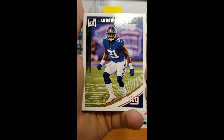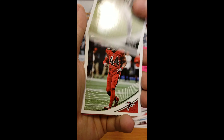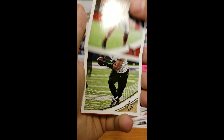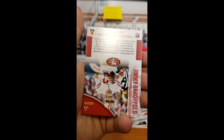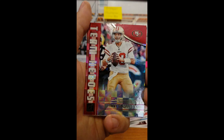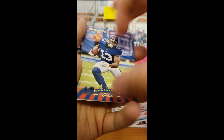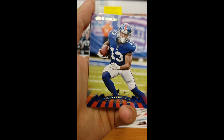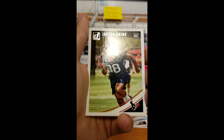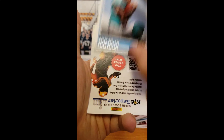Devontae Booker, Landon Collins, Bill O'Brien, Vic Beasley Jr., Chandler Jones, Mark Ingram. We got a Jimmy Garoppolo Team Heroes — sweet card. We got the throwback of OBJ, Jordan Aikens, and Callan Ballage Rated Rookie.